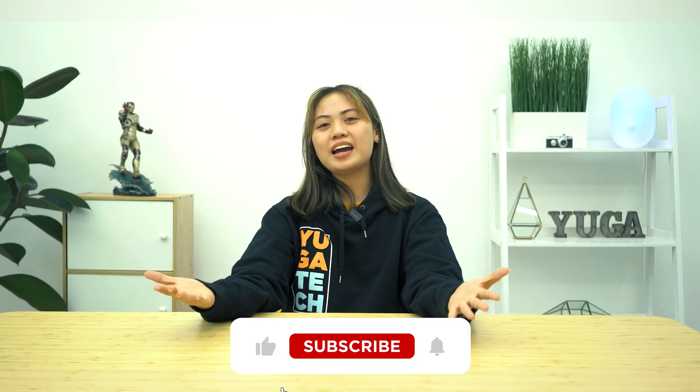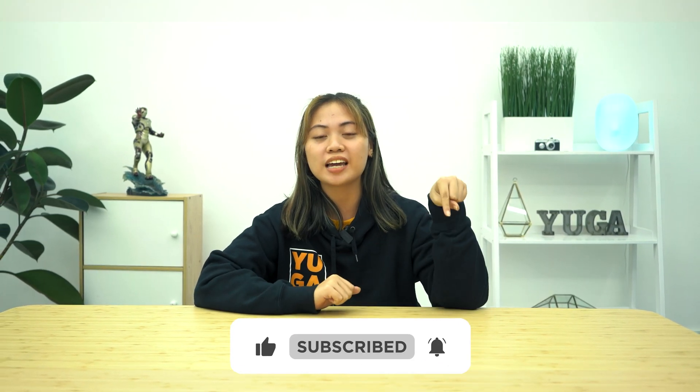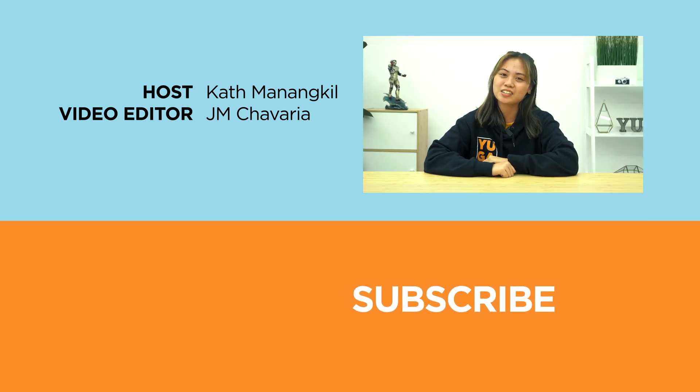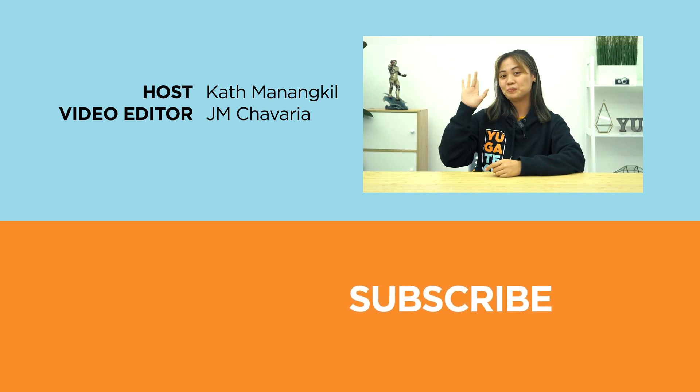And that's it. If you find this video interesting, be sure to smash that like button, subscribe to our channel for more content, and hit that bell icon so you won't miss any future uploads. Make sure to visit yugatech.com for the latest tech news and reviews. This has been Kath, and I'll catch you guys on the next one. Bye!